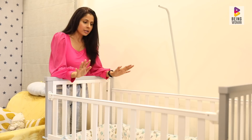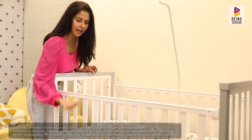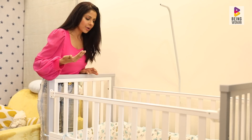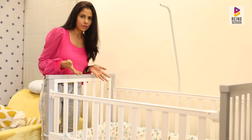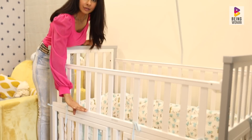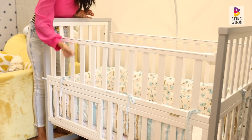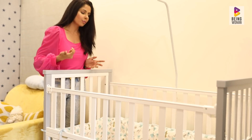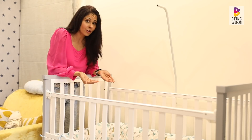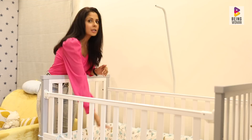Most cots come with at least two height adjustment levels. When Aram was born — from 0 to about 4 months — the cot was at the highest level. The advantage is that the baby doesn't move at that age, so you don't have to bend down to put the baby back. Also, a mother is recovering postpartum, and you need to pick up the baby so many times for breastfeeding and diaper changes — the higher level is very convenient.